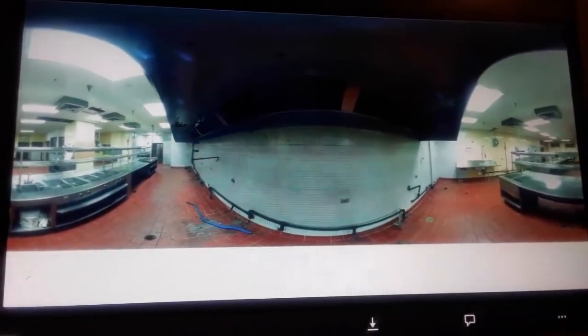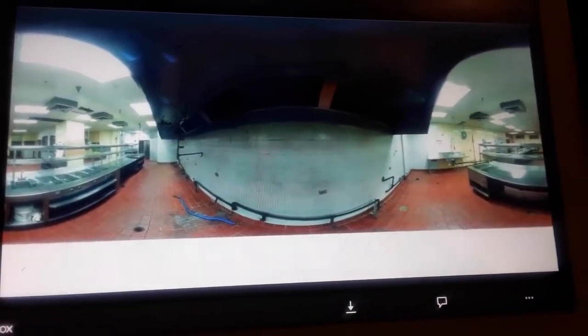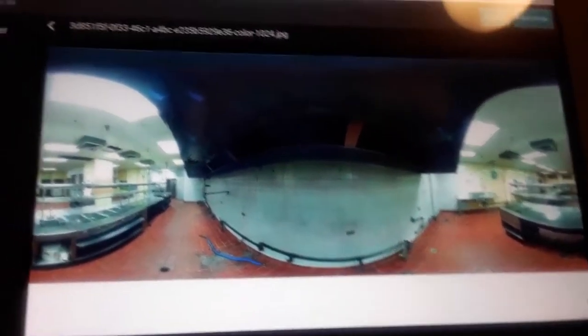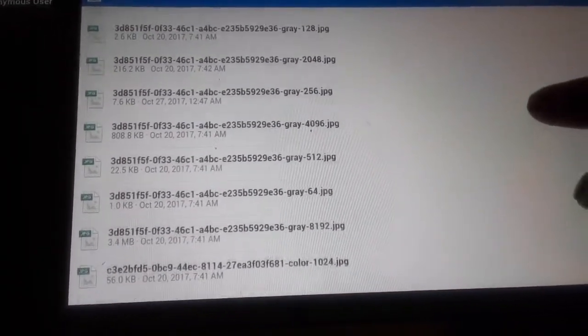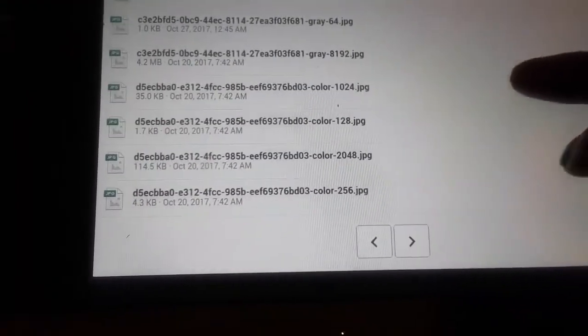That's behind the buffet area over there to the right when you walk in the kitchen — that's behind there. And that's behind the freezer that Kanika was in.